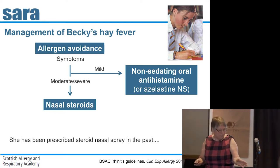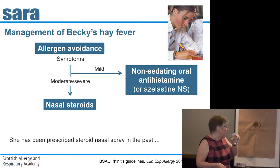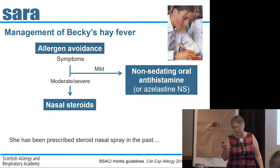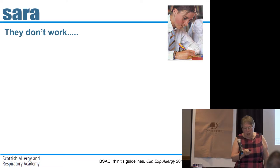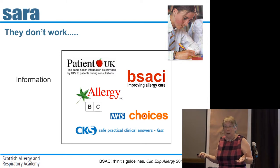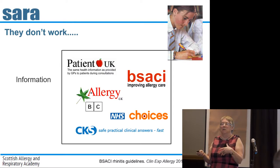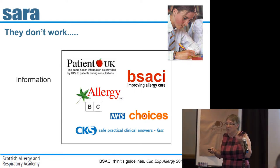When you suggest a nasal steroid, she says 'I've had one of those before — they don't work.' Why don't they work? Part of it is because people don't understand what they're doing or how they work. There's an information gap: these are not meant to make you feel better now, they're meant to prevent your problems tomorrow — much like inhaled steroids. Here are some useful resources for information. Her adherence to taking it is probably poor because if she doesn't understand how it works, she won't take it regularly.